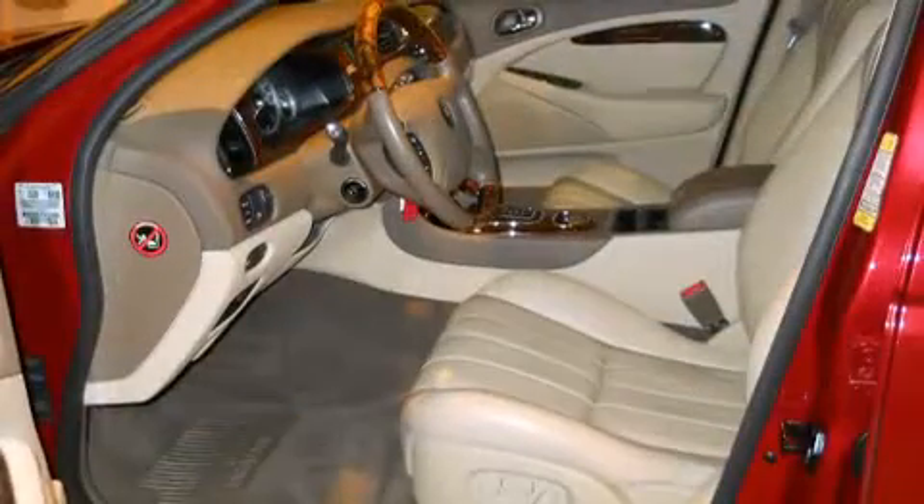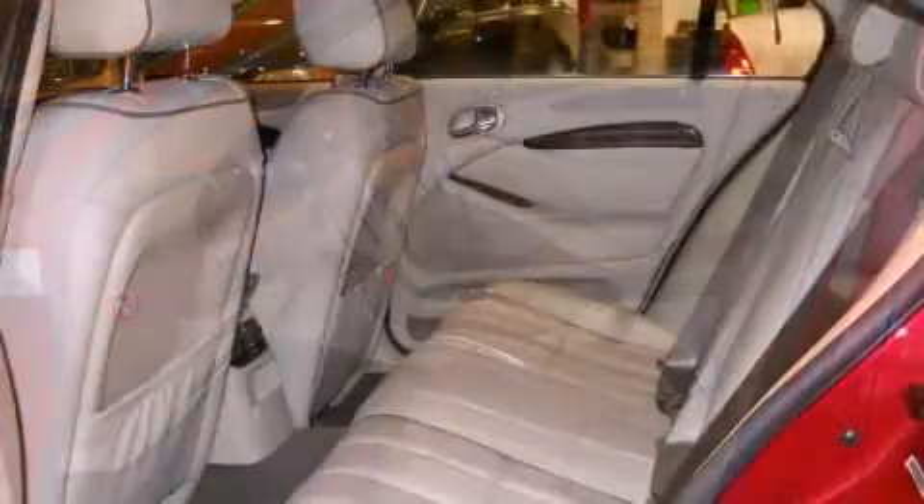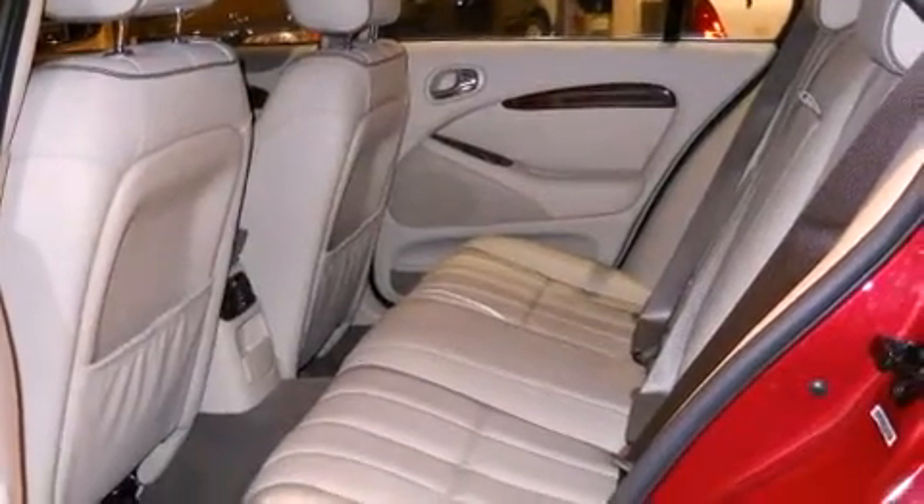Automatic dimming door mirrors, automatic temperature control, rear parking sensors, and seat memory. Everything is where it ought to be, from the dashboard controls to the door locks and window controls.